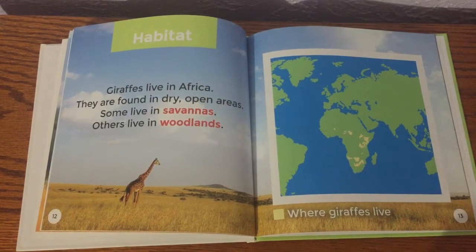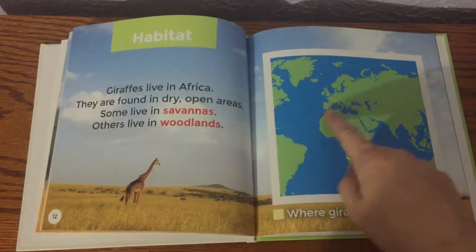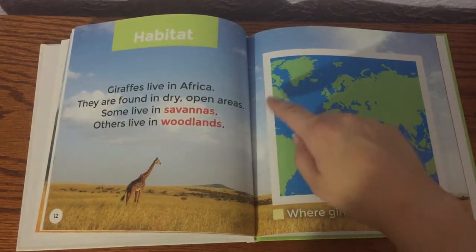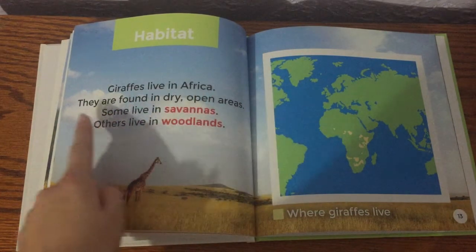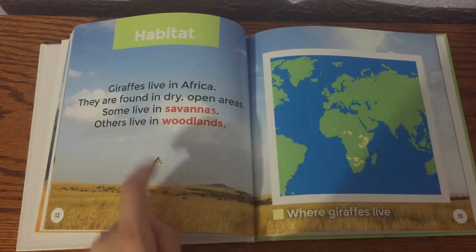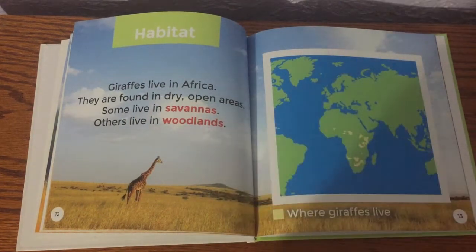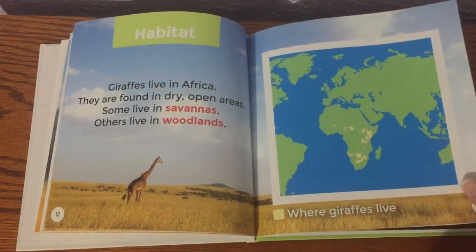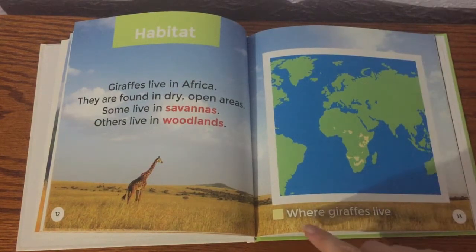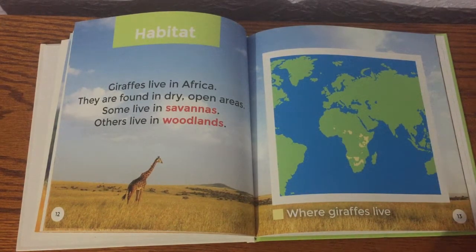Habitat — that means where they live. Giraffes live in Africa. Africa is here on the map; they don't have North America where I live. Giraffes are found in dry, open areas. Some live in savannas — that's our vocabulary word, meaning mostly grass with barely any trees. However, others live in woodlands, where there are more forested areas. Right here, you can see this box says yellow — so where you see yellow on the map, that's where giraffes live in Africa.